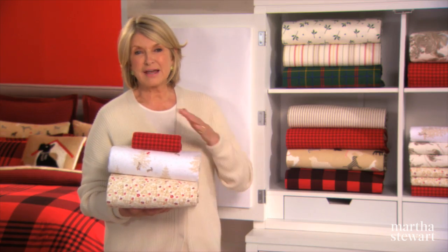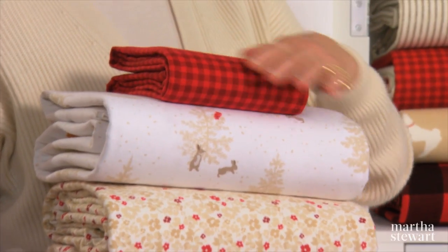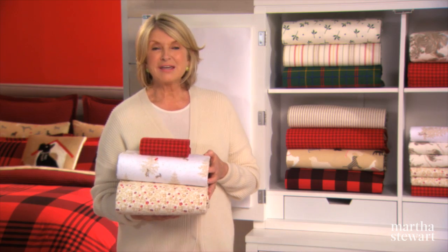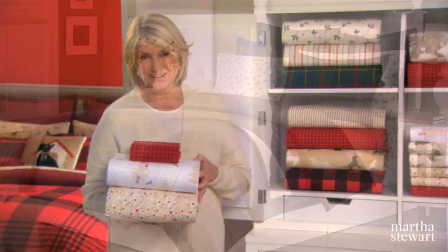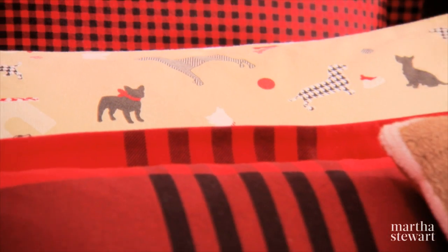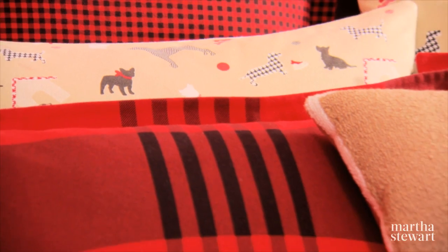My flannel sheet sets are perfectly napped. The velvety soft surface of the fabric provides exceptional warmth for a cozy sleep, even on the coldest of nights. And don't forget to layer with a coordinating flannel comforter cover. The fun prints and patterns are easy to mix and match too.